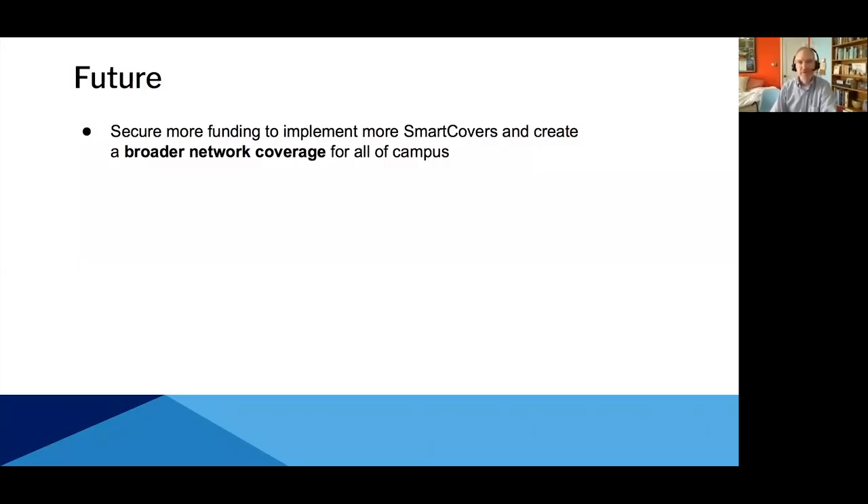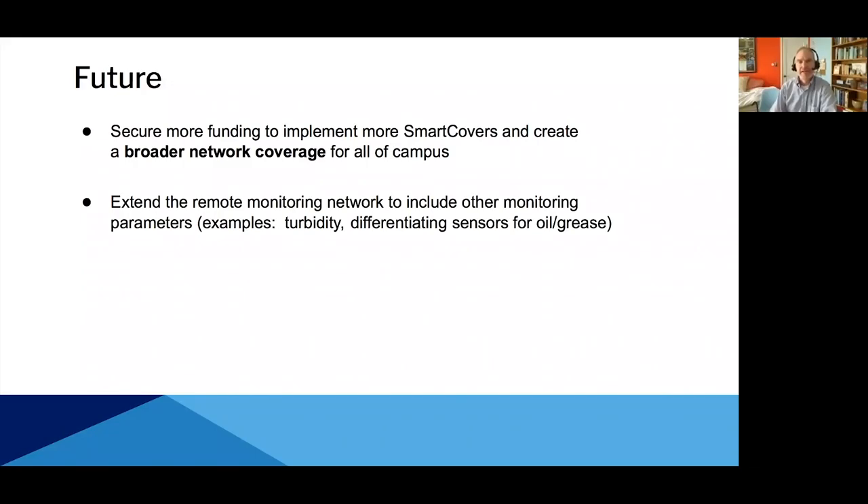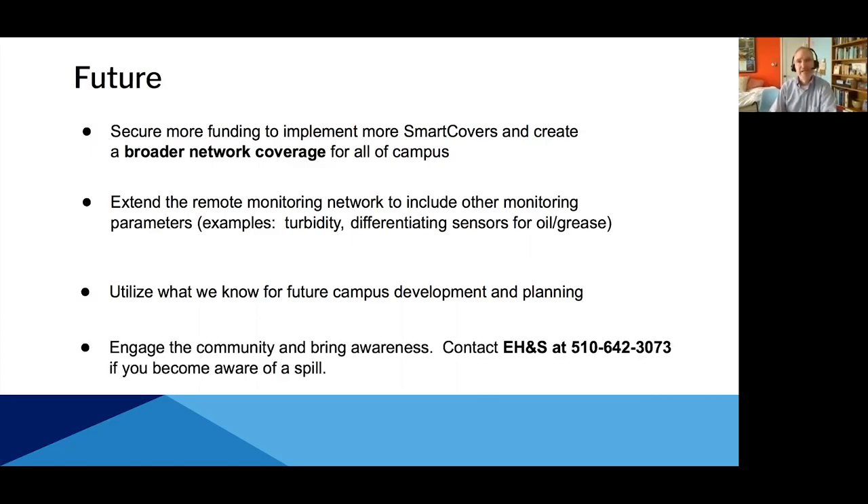Now my colleague is going to talk about the future. Thanks Bernadette. So what are we hoping to do now that we have this system? First, we definitely want to secure more funding — this is a soft plea for anyone watching to help support this great system. The technology potential here is pretty vast. Right now we're simply monitoring rise and fall in flow, but we have the opportunity to install other sensors going forward — sensors that measure turbidity or conductivity. There are even sensors available in the market that can tell you whether there's a sheen of oil or grease floating on the surface of the water. And of course we can use all the data we're gathering as a planning and design tool as campus begins to replace or build out more of our sewer and stormwater infrastructure.